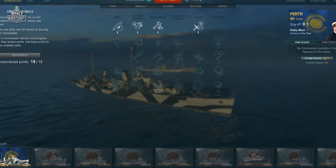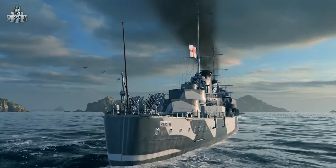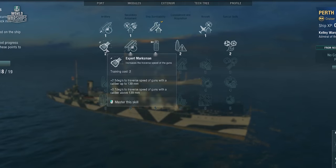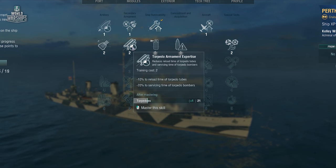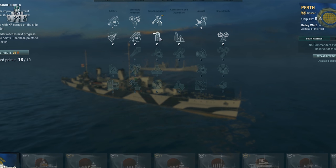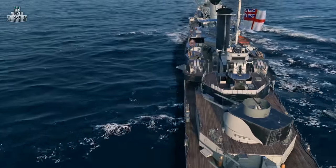Among the first row of Commander skills, we recommend choosing Basics of Survivability. Since the Australian ship is not very effective against aircraft, Basic Firing Training will barely save the situation. On the second row, the choice between Expert Marksman and Torpedo Armament Expertise depends solely on your playstyle preferences. Last Stand and Fire Prevention may also be useful in different situations — keep them in mind if any undistributed skill points remain.